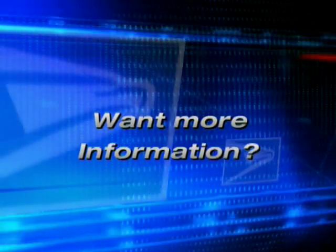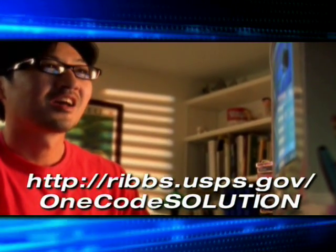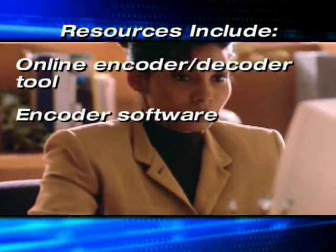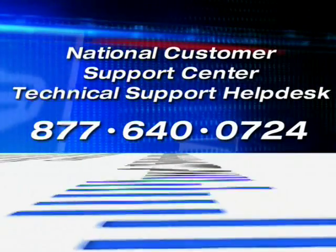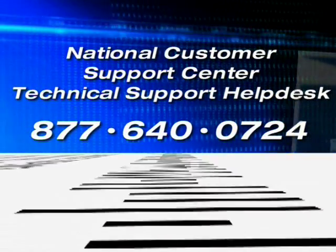For further information, please visit ribbs.usps.gov/onecodesolution. Resources include an encoder decoder tool, encoder software, barcode fonts, and a mail encoding and printing specification document. You can also call the National Customer Support Center at 877-640-0724.